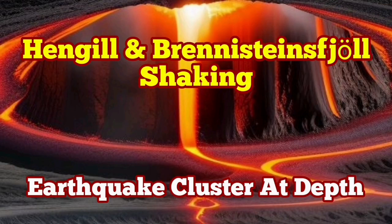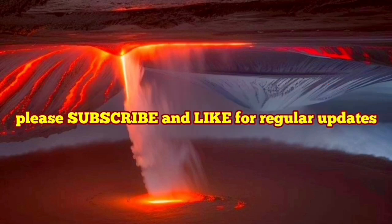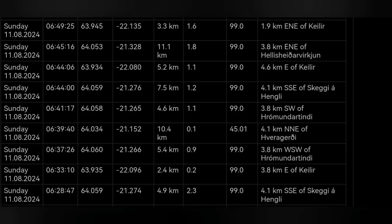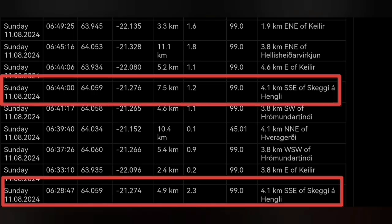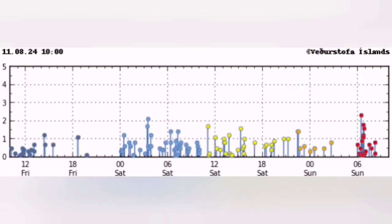Most of these are on the Eurasian plate — I have a video about this, please watch it. We have started today with a series or cluster of earthquakes concentrated around the Hengil volcanic system in the Reykjanes Peninsula of Iceland. The depth of most of them is around five to seven kilometers, concentrated around the Hengil area. They are also concentrated over a very short period of time — a very sharp concentration, almost like one of those cases before an eruption.